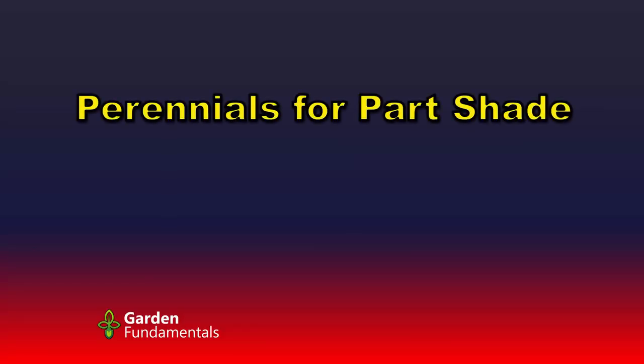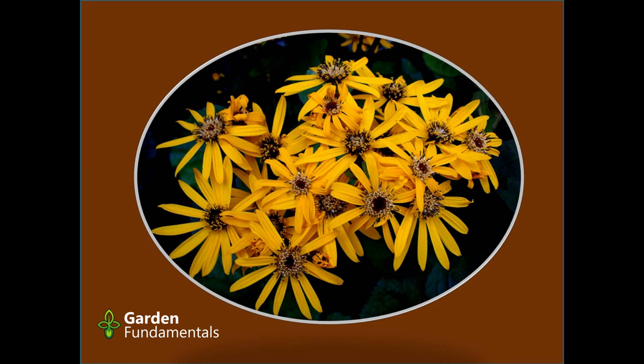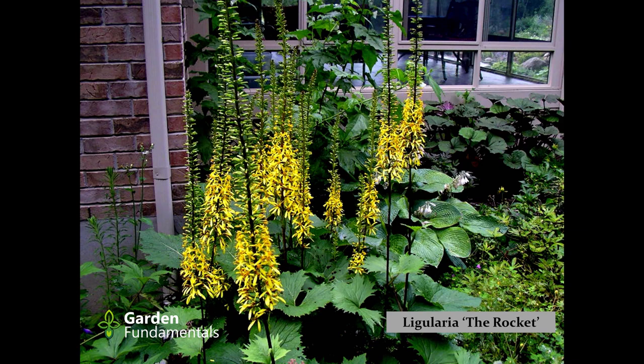Now we're into part shade plants. There are several Ligularias. This is probably the most common one — there's one called Brit Marie Crawford and I think this is a seedling of it. The leaves are quite red particularly on the underside. Not one of my favorites but it's a very interesting plant at three or four feet tall. I like this one much better — it's also a Ligularia called the Rocket. The leaves are a little more interesting and it makes long flower spikes up the center. The bottom part is open and the top part are still buds opening later, so it slowly crawls up the stem and actually has a very long blooming period. If you don't like a big plant there are smaller versions of the Rocket now available.